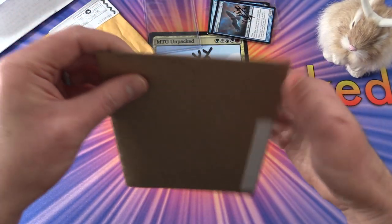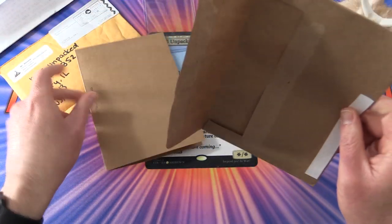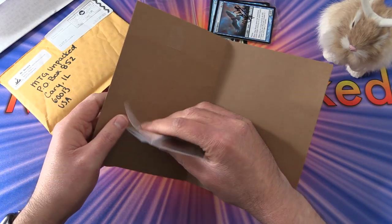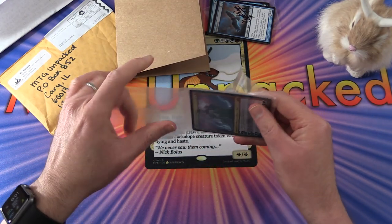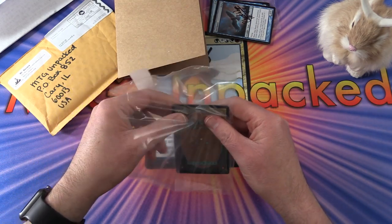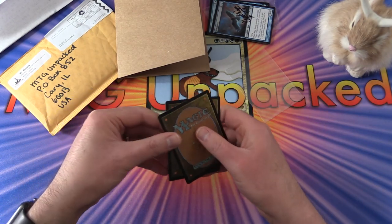Moving right along. Let's go with MTG Unsealed. It's been a while since I've got a lovely envelope from this fine fellow, so let's see what he has for us today. We have a nice card setup here — an interesting way of doing it, helps protect the cards. Now I have a tape stuck to me. We've got a couple of cards.